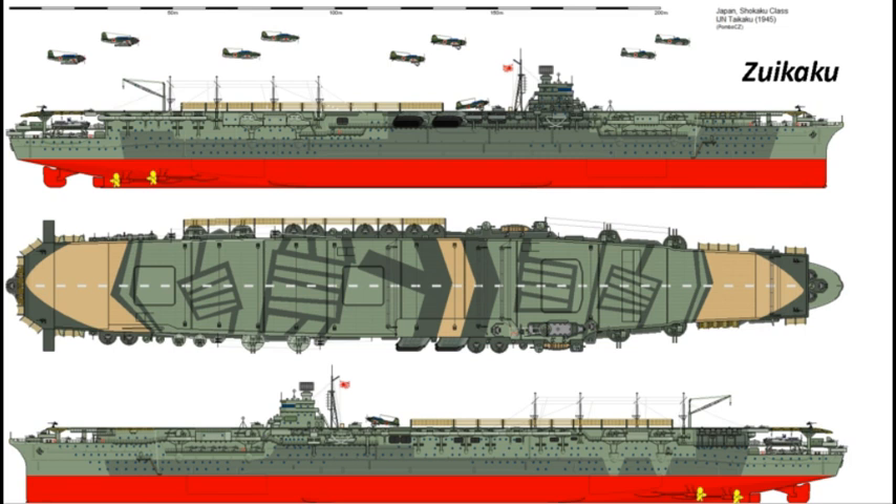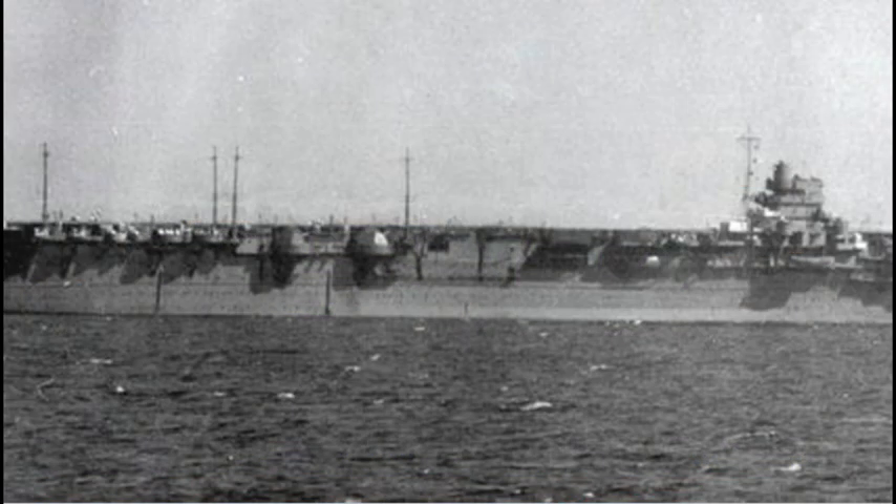El Zuikaku era esencialmente idéntico al Shōkaku, participando en la Batalla del Mar del Coral y logrando el hundimiento del portaaviones norteamericano Lexington. Durante la Batalla de las Salomón Orientales, en agosto de 1942, logró dañar también al Enterprise, pero a costa de más de 50 aviones perdidos.